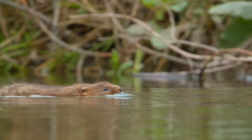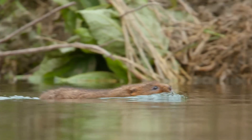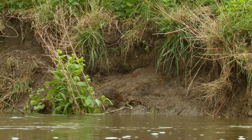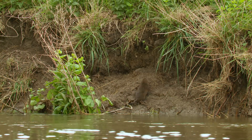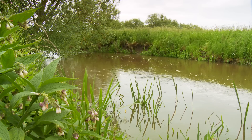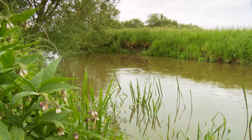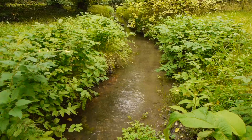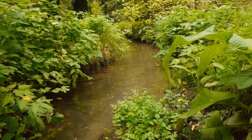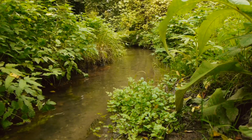They're strong swimmers and float higher in the water than a rat. Water voles are important engineers in the landscape, and other species benefit from their activities. They need places where there aren't too many trees, where there's plenty of light and wide margins of lush, overgrown vegetation. Small channels and ditches, especially where there isn't a fast current, are a favourite, as long as the banks are left to grow.